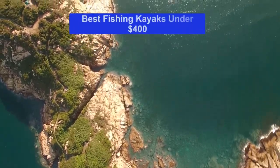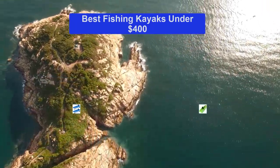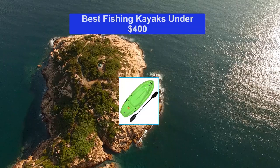Hello guys, welcome back to Smart Review Lab. Today I am going to talk in this video about best fishing kayaks under $400 that you should buy. Let's get started.